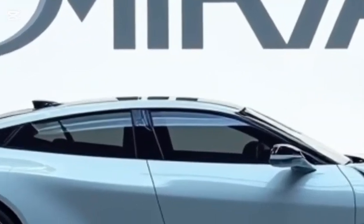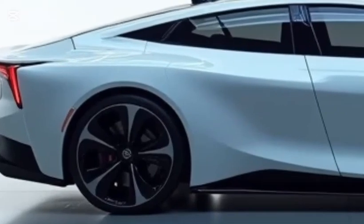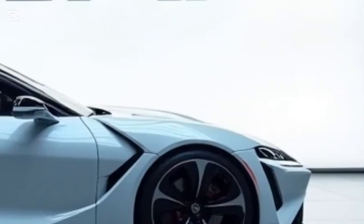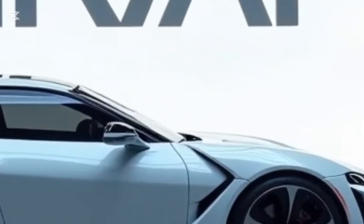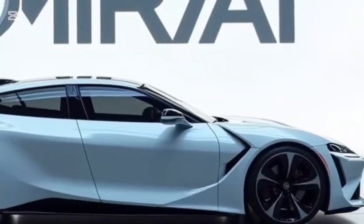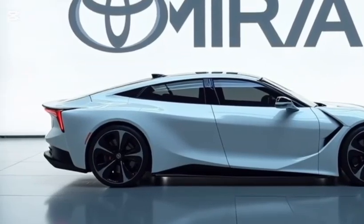Overall, the 2026 Toyota Mirai is not just a niche alternative fuel vehicle. It's a thoughtfully designed, technologically advanced, and genuinely enjoyable car to drive. With its increased range, fast refueling, and luxurious interior, it's an appealing choice for those who want to embrace clean energy without sacrificing style or comfort.